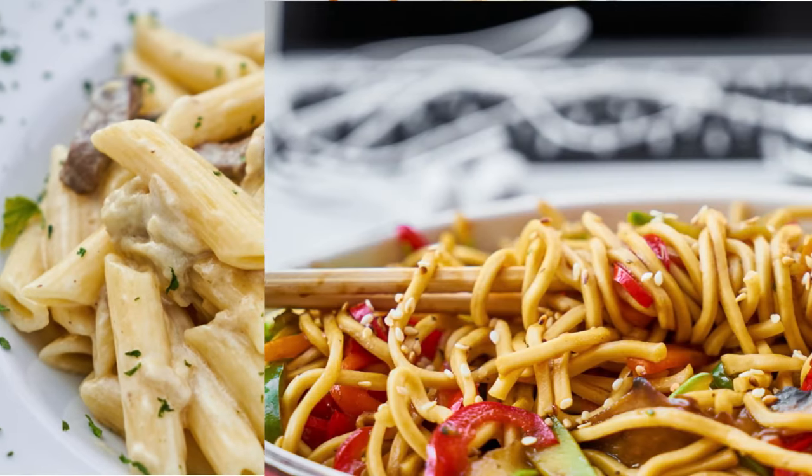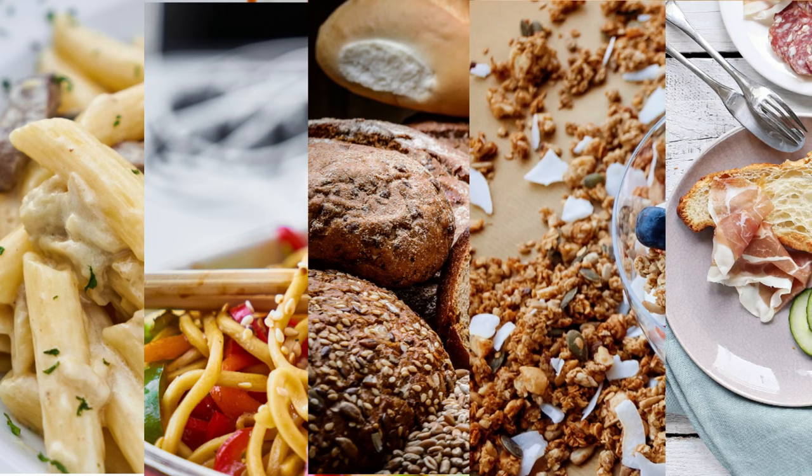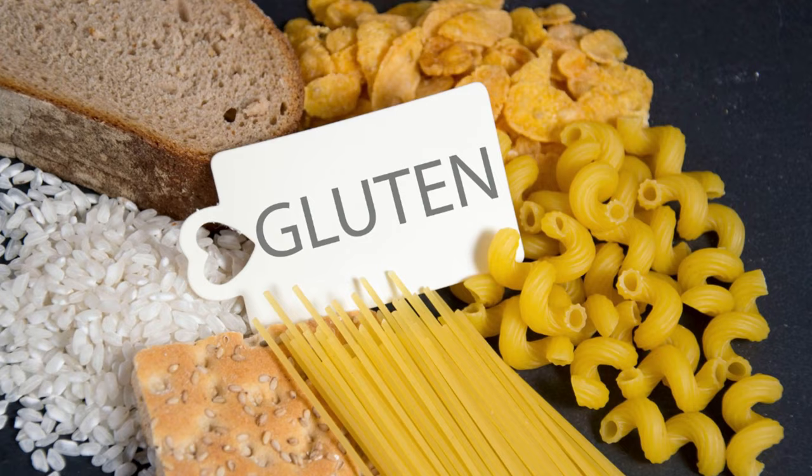Many types of pasta, noodles, bread, cereals, and breakfast foods contain a highly prominent sign saying gluten-free. And this prominence often gives the impression that gluten is a toxic chemical that might kill you.